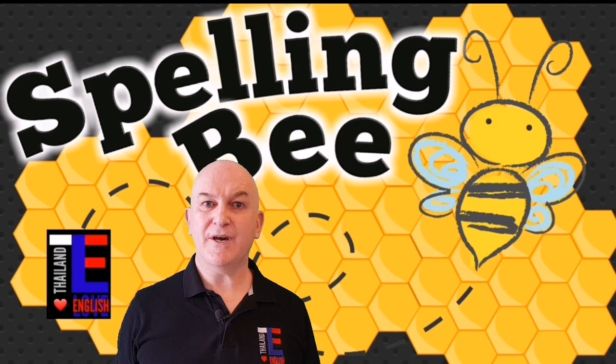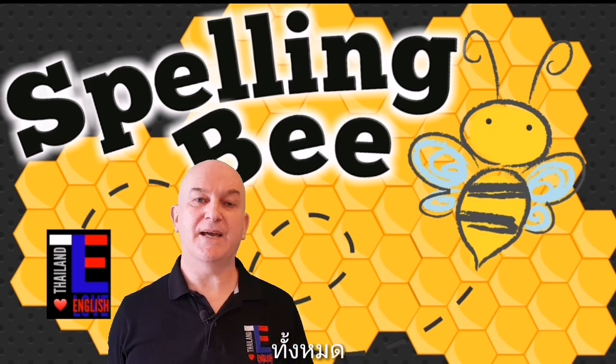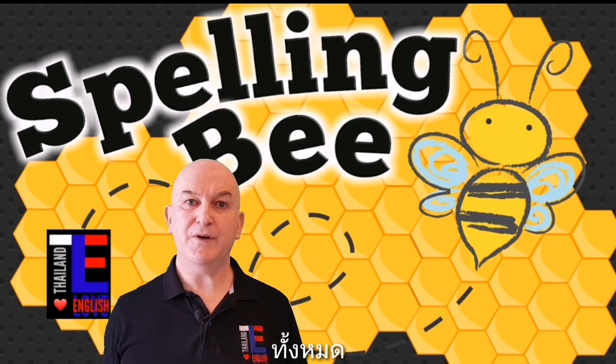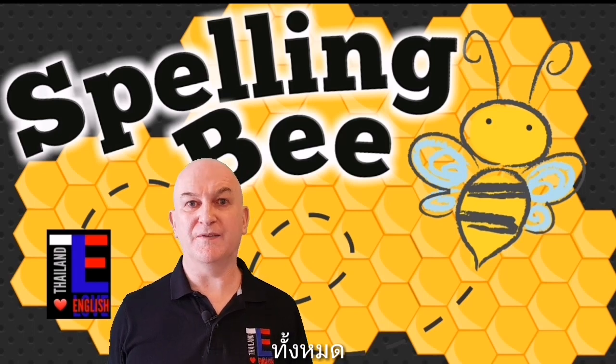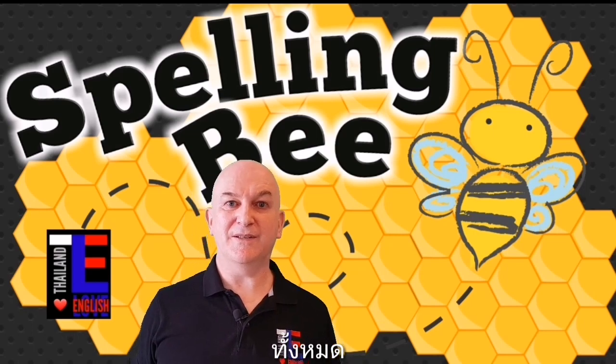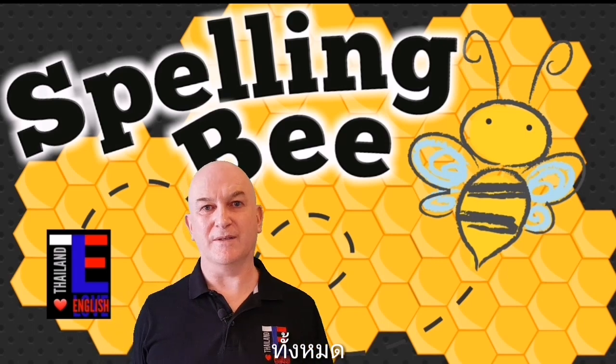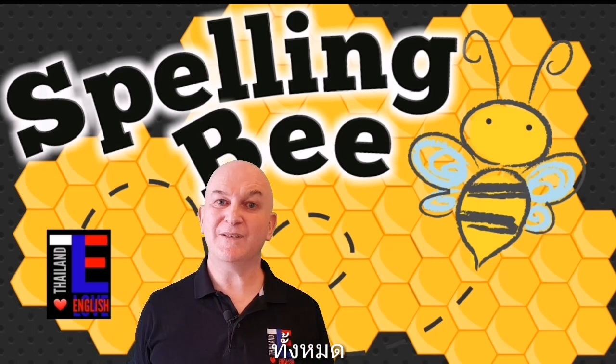Word number seven is entire. Entire is an adjective and it refers to the whole of something — nothing is left out. For example: I like to eat the entire menu when I go to the restaurant. Can you spell entire?